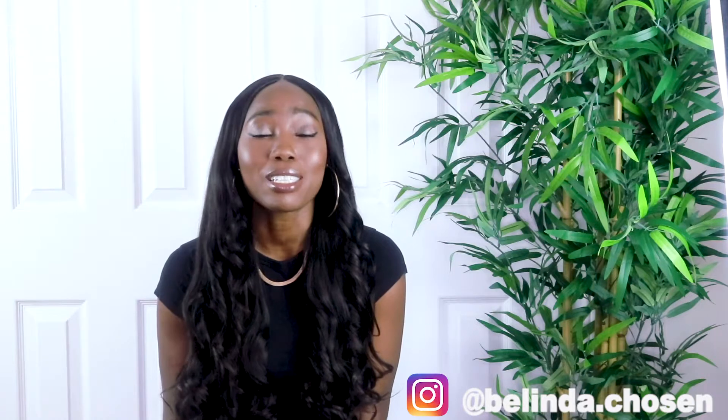Hello guys and welcome back to the channel. My name is Belinda, I go by the name of Belinda Chosen. Today I have another clothing haul for you guys and today we are doing Missguided.